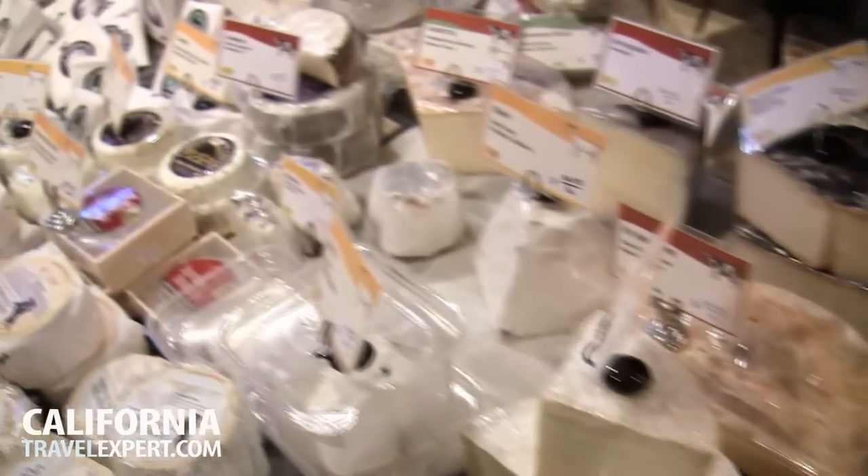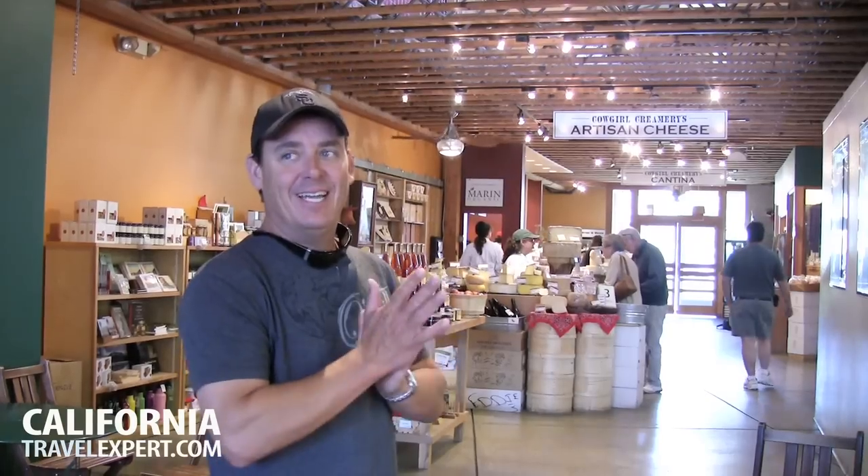Another cool thing — they have a retail shop where you can pick up any cheeses you want, some wines. You can make yourself a picnic basket and go enjoy the beautiful bay here in Tomales Bay.